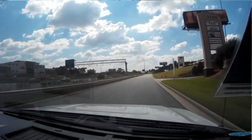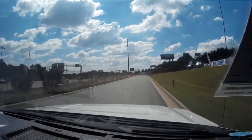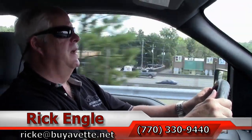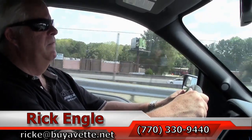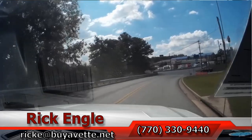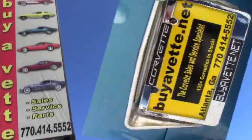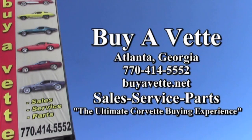So if you'd like to test drive this truck or any of our other vehicles, feel free to call me at 770-330-9440, or you can email me at ricke@byavet.net. Thank you for letting me share this test drive on the 2013 F-150, and hopefully you've enjoyed the ride. Thank you.